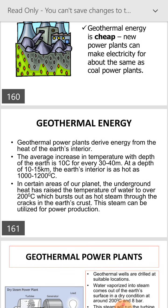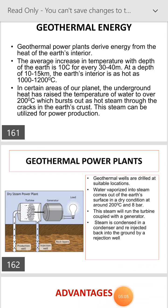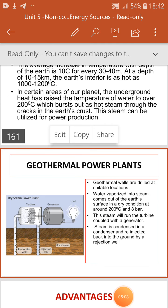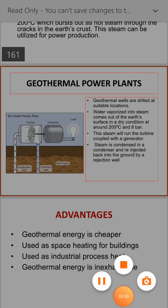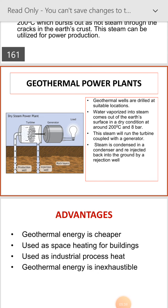The steam can be utilized for power production. Geothermal wells are drilled at suitable locations. Water vaporizes into steam from out of the earth, reaching the surface in dry condition at around 200 degrees Celsius and 8 bar. This steam will run the turbine coupled with the generator. Steam is condensed in a condenser and re-injected back into the ground by an injection well.